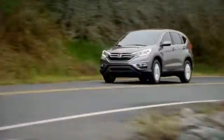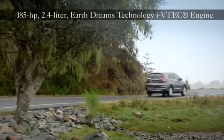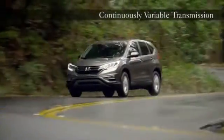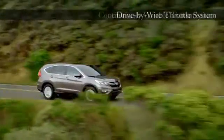The 185 horsepower 2.4 liter dual overhead cam i-VTEC engine has the most horsepower and torque of any CR-V yet. Electronically activated real-time all-wheel drive with intelligent control system helps your CR-V react lightning fast to a loss of traction and gets power to the road as quick as you can ask for it.